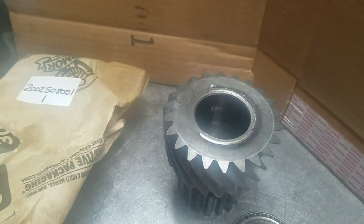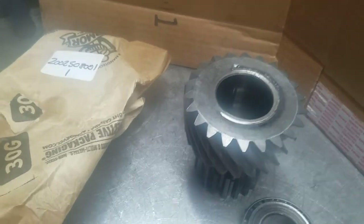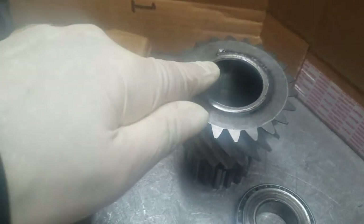Hey guys, it's Saturday and we're putting together some stuff. I just wanted to show you some interesting things that happened to a 5,000.